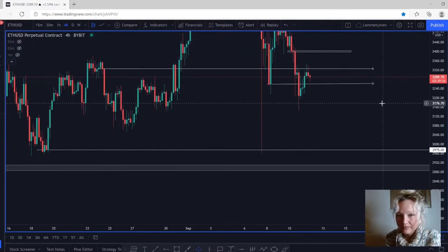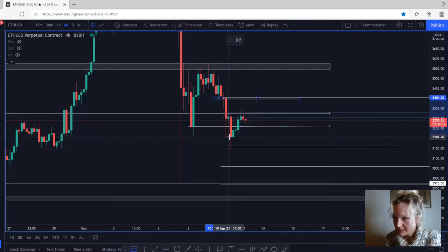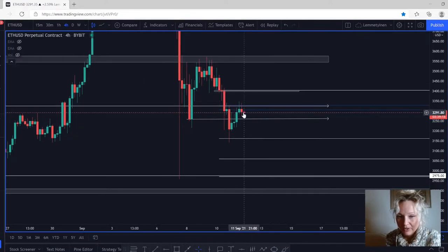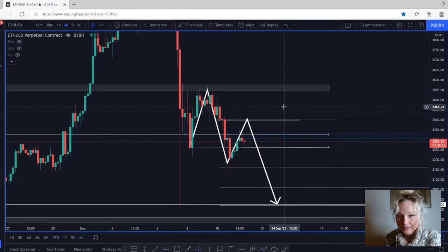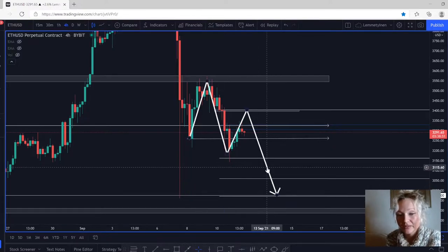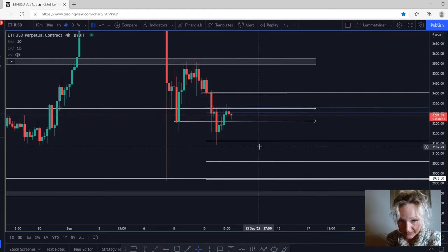If we go to the lower time frames, taking the Fibonacci level from this high at 3404 to the low at 3207, we can see that the market did come back up and retest these Fibonacci levels at the 15 and 61 percent, and the market is on its way down. We did have a lower high, lower low — and maybe this is going to be our next lower high and the next lower low. If we are following how the market looks, it looks like the market will do another lower high and then continue to the downside.